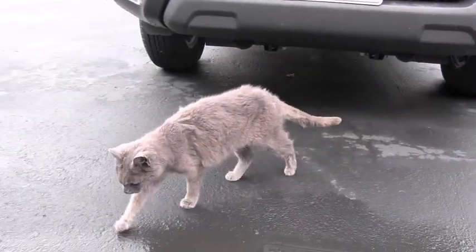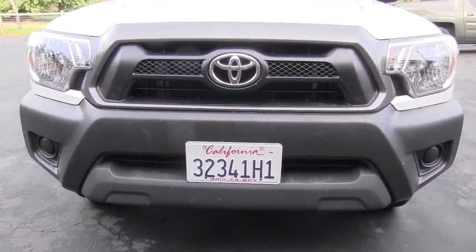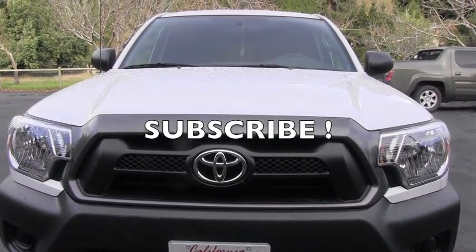I hope you enjoyed this short video about this 2014 Tacoma. Please stay tuned because very many maintenance videos are coming very soon. Thank you for your time and have a wonderful day!